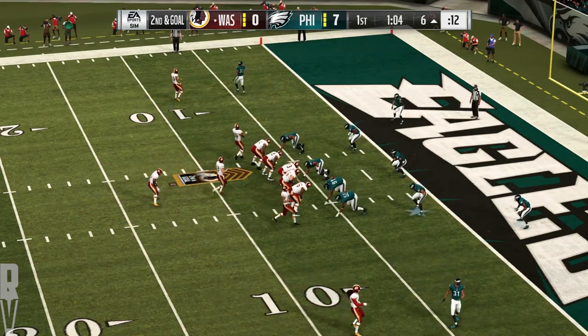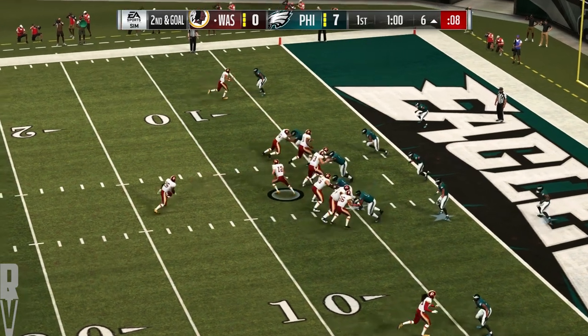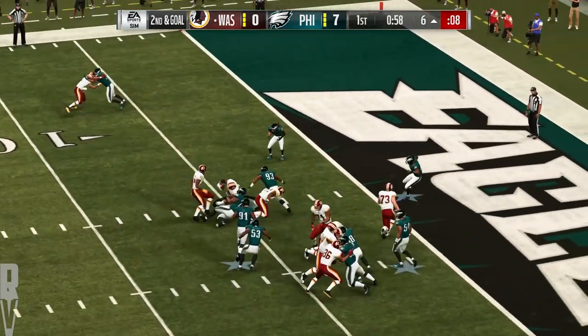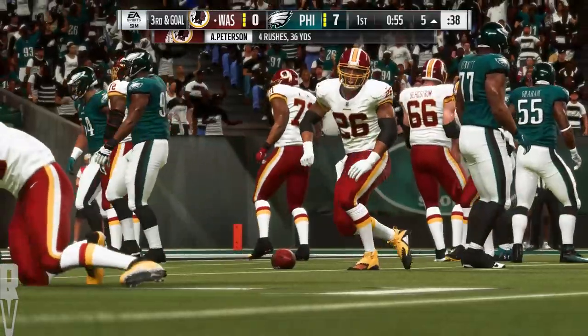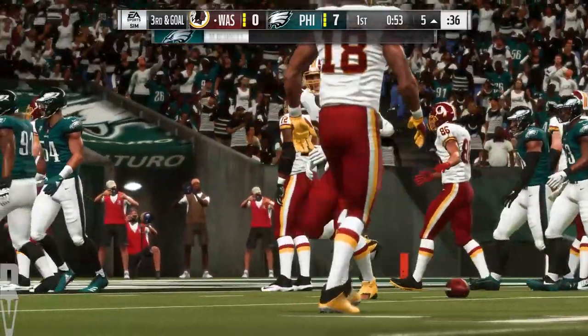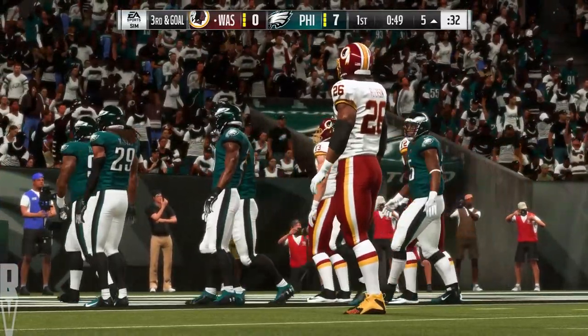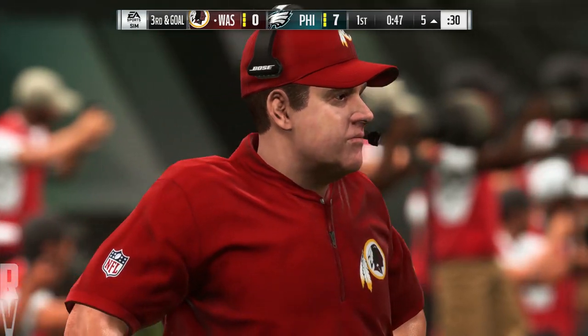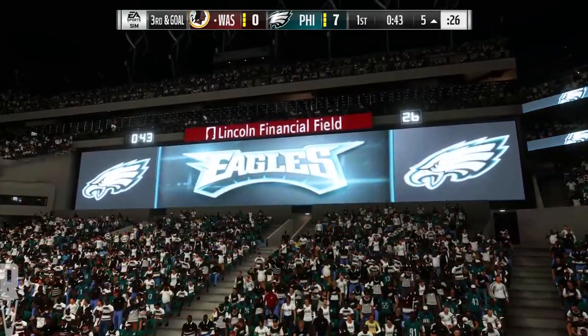The six-yard line is the line of scrimmage on second and goal. They'll give it to him up the middle, and they'll get him down at about the five-yard line. Calling a gain of a yard, and it's third and goal. His path became similar to almost running a stretch play — trying to find a crease, anywhere to put his foot in the ground and cut back. It just never materialized.